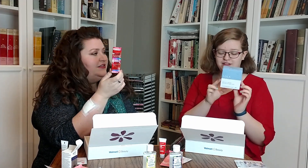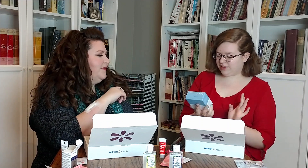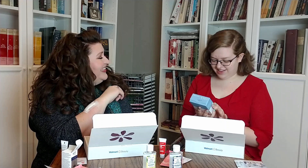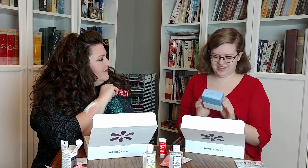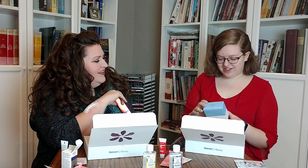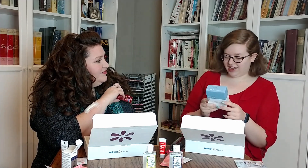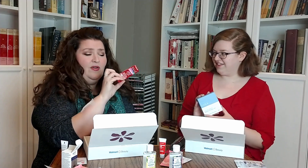And then the next and last thing — toothpaste. Colgate Optic White Renewal. And I got tampons — 100% organic cotton. There are eight in this box, and it's gynecologist approved and hypoallergenic. I've never tried anything from this brand, so I don't know.